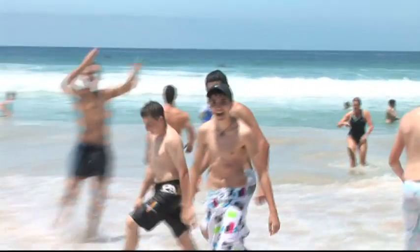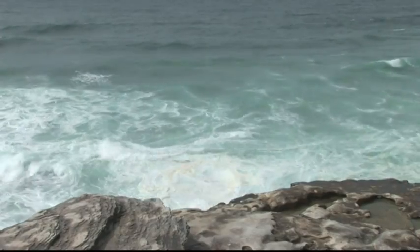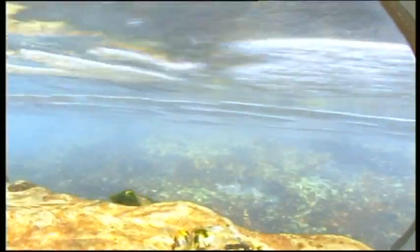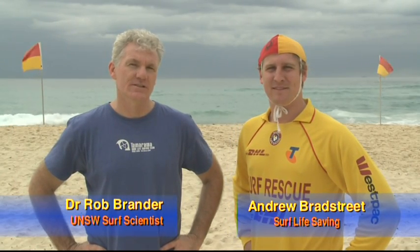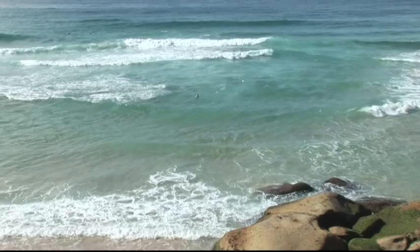Australia has some of the best beaches in the world, and we want everyone to be able to use these beaches safely, which is why you need to be aware of some of the dangers that can be present around our coastline. I'm Anthony Bradstrup from Surf Lifesaving, and I'm Dr Rob Brander, a Surf Scientist from the University of New South Wales. Today we're going to talk to you about one of the greatest hazards on Australian beaches: rip currents.